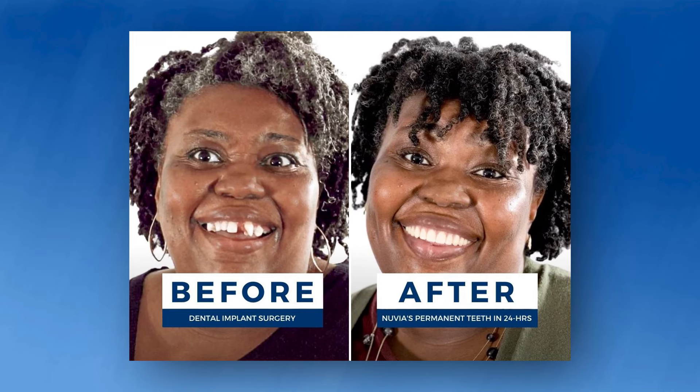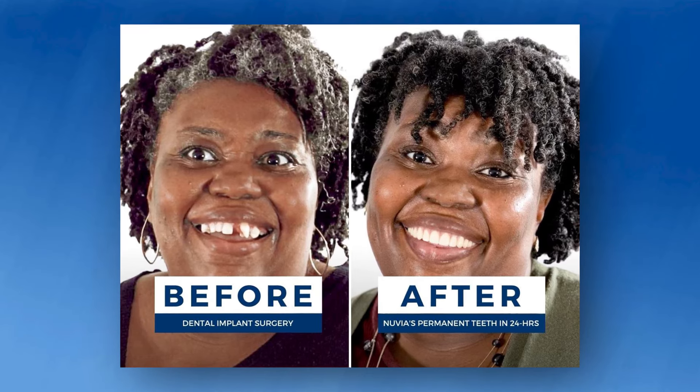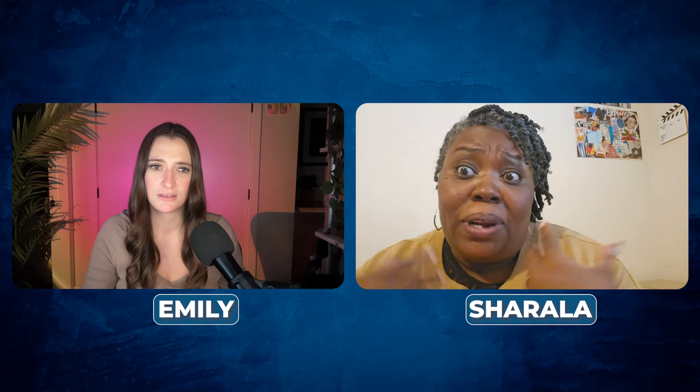One other thing people ask a lot about is speech — practicing how to talk with your new teeth. That was really important for me because I was going to have to talk. It was my first day back at work, and I was part of a team of about six to eight people. Before my procedure, I wasn't comfortable opening my mouth because I didn't feel people would take me seriously, so I just took a back seat.